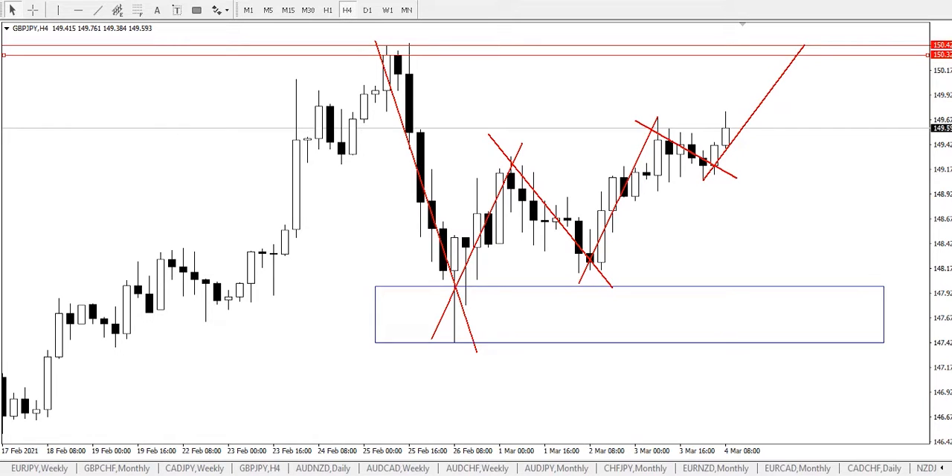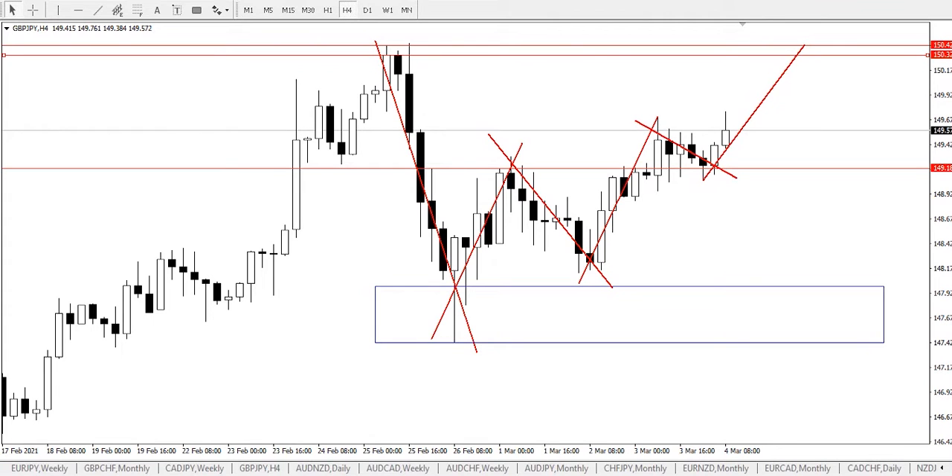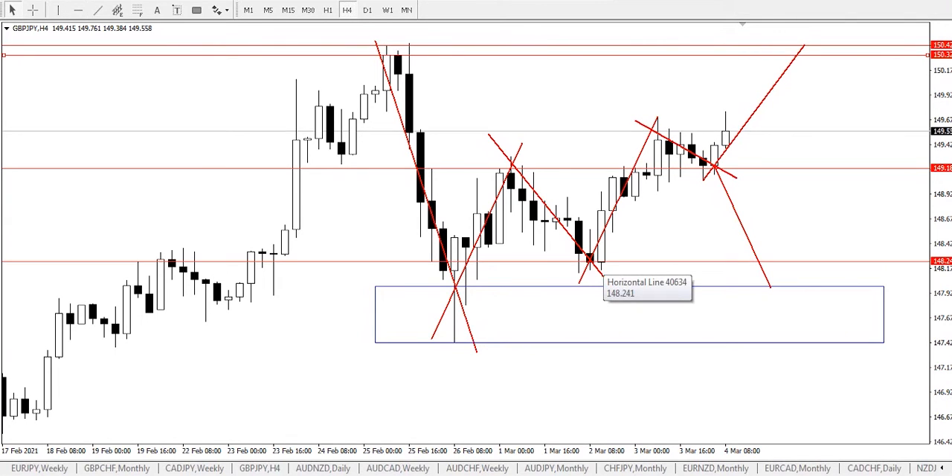From our chart observation we're looking at two possible market scenarios. The first scenario is continuous bullish pressure, and price staying above 149.18 would send GBP/JPY further up to find major resistance at price 150.324. While continuous bearish pressure and price staying below 149.18 would send the pair further down to find major support at price 148.241.